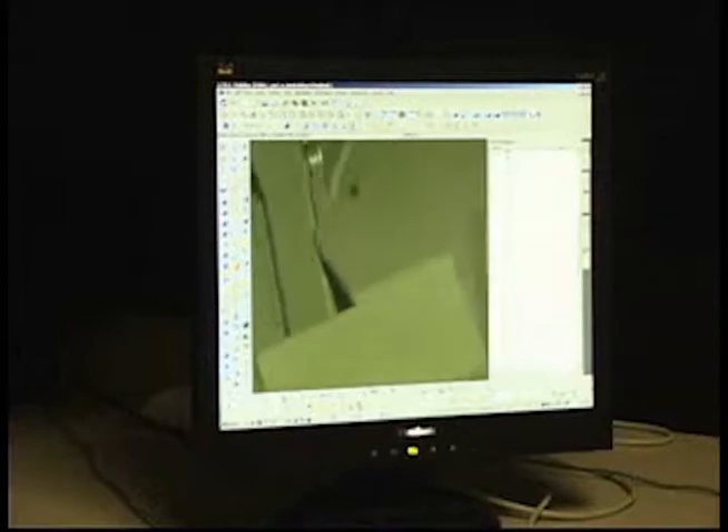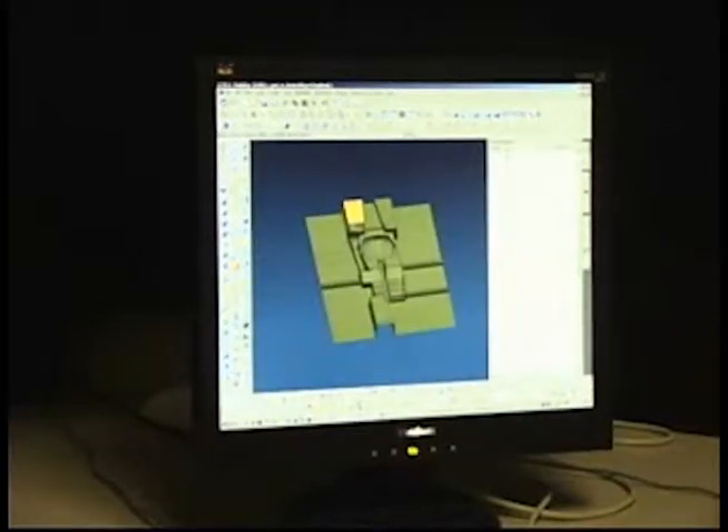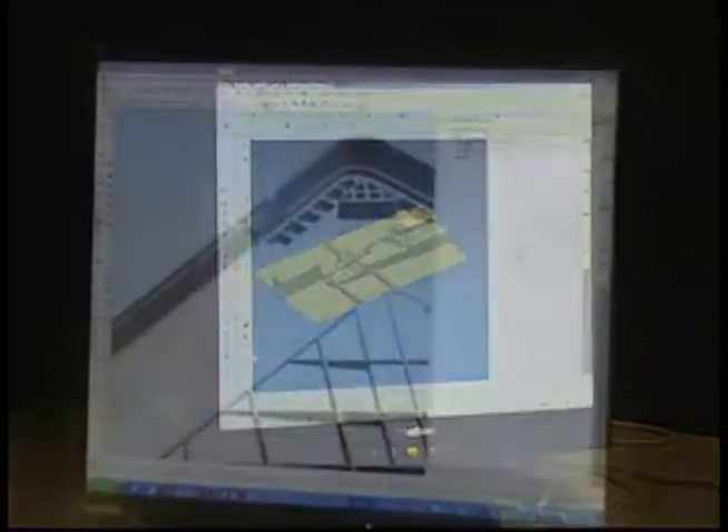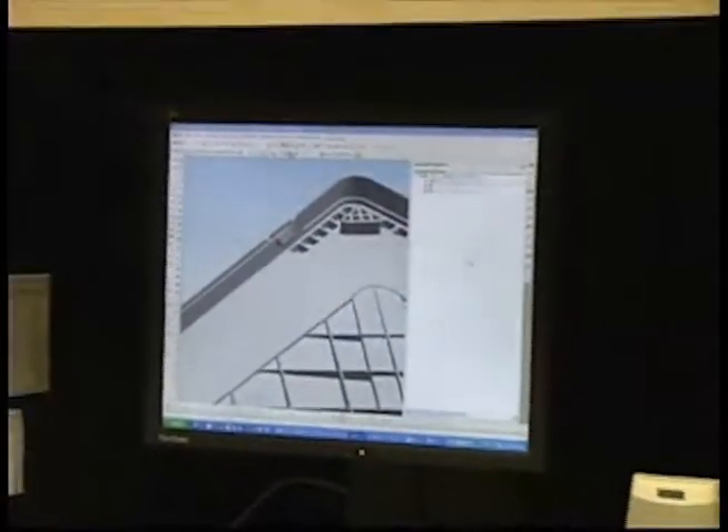Strowig Industries has been in the forefront of mold development for over 30 years, creating some of the most complex two-shot, stack, and gas-assist molds in the industry.